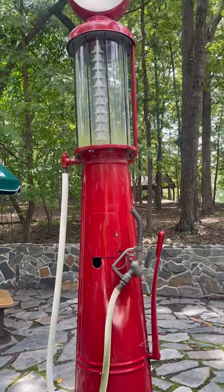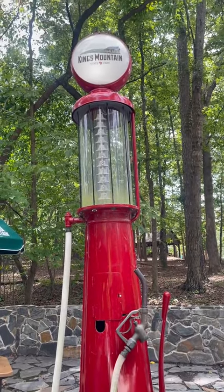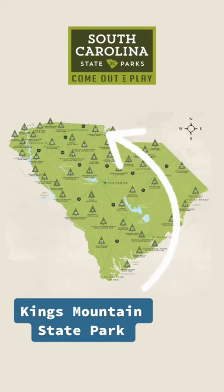Welcome back to our South Carolina State Park series. Today we're checking out Kings Mountain State Park. This park is located in Blacksburg, South Carolina, near the North Carolina border.